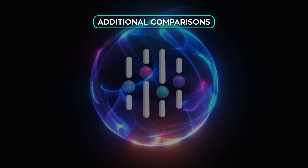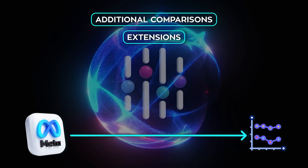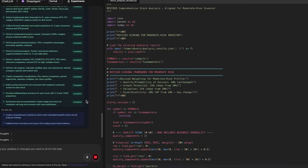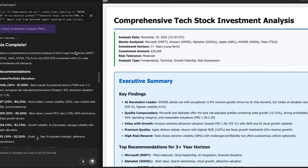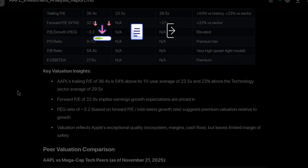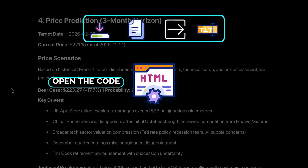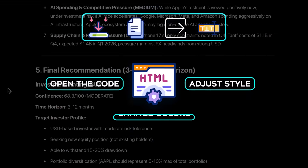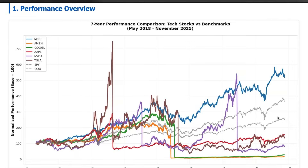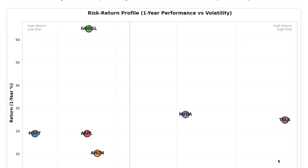You can ask for additional comparisons or extensions — for example, adding Meta as a benchmark — and the system expands the analysis without starting over. All the new context stacks on top of the existing work inside the same workspace. The report can be downloaded, copied, exported, or edited directly. Because it's rendered in HTML, you can open the code, adjust style elements, change colors, or modify layout. At that point, the output starts to feel like something you could hand to a client, publish internally, or use as part of a formal investment review.